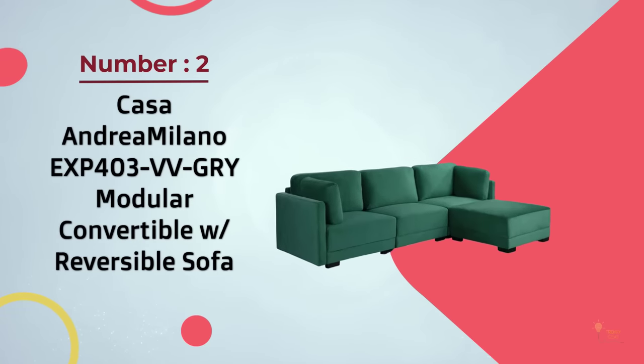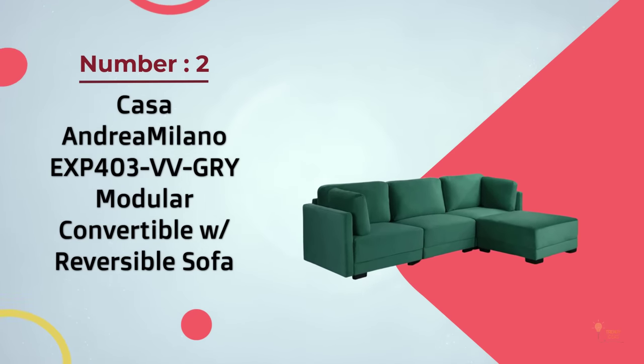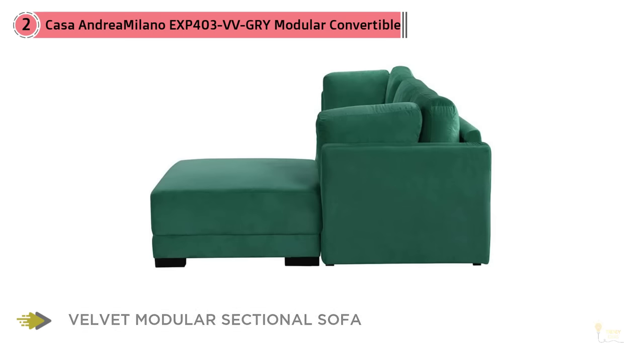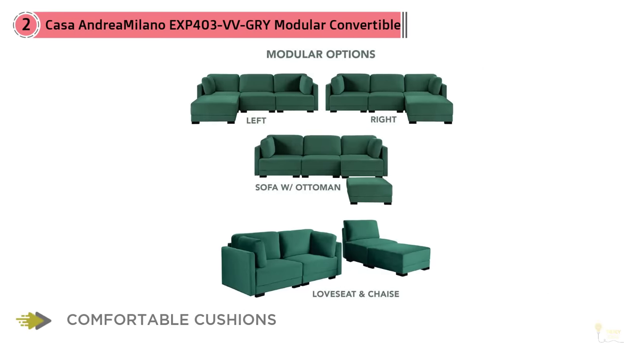Number 2: Casa Andrea Milano EXP403 VVGRY Modular Convertible with Reversible Sofa. Turn your living room into a classy suite with this beautiful upholstered sectional with L-shaped chaise ottoman by Casa Andrea Milano. Made out of durable materials with a cozy, plush velvet backrest and detailed cloth, this sofa's classic design will never go out of style. This comes conveniently packaged with three-piece sectional parts for easy assembly.